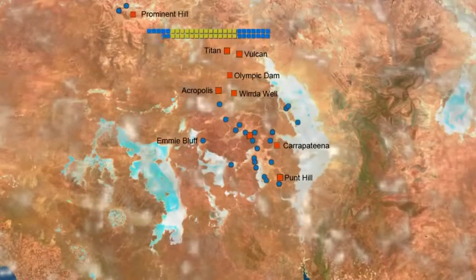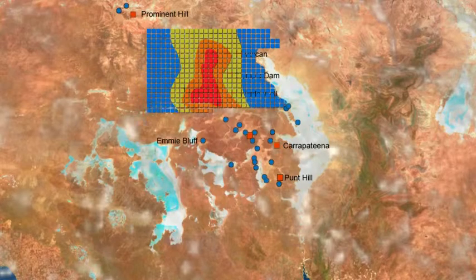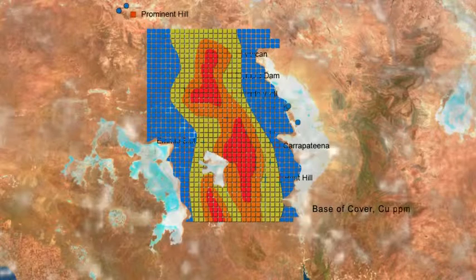Cheap, rapid, deep sampling provides regional data that maps the crustal-scale alteration system and identifies hot spots, thus vectoring towards mineral deposits. This spreads financial risk across the exploration cycle, rather than being focused on a few wildcat drill holes.